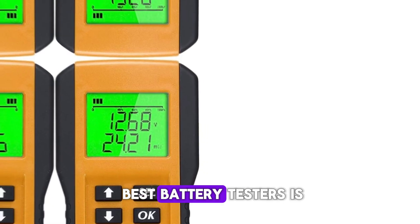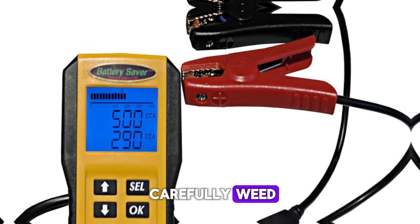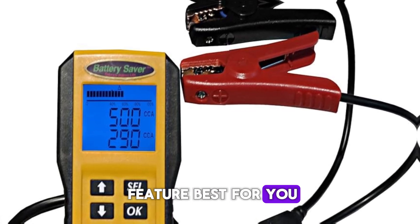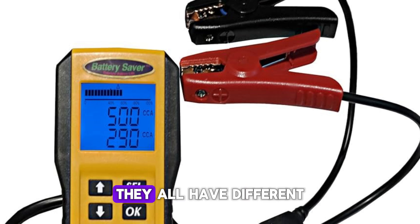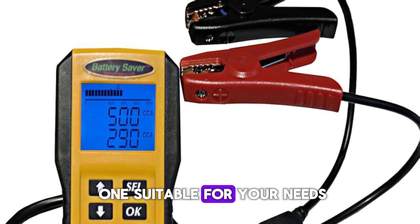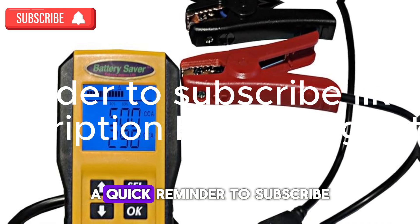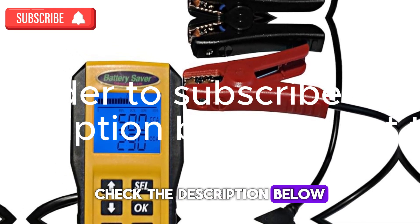Finally, the list of best battery testers has been covered. You are expected to carefully read and check out the features best for you, ranging from cheap, mid-range, and expensive types. They all have different levels of testing capability, which is why you need to know the one suitable for your needs. A quick reminder to subscribe, like, and share. Check the description below to get the product.